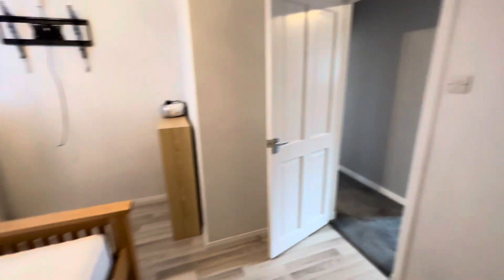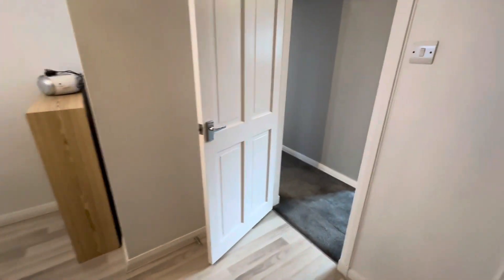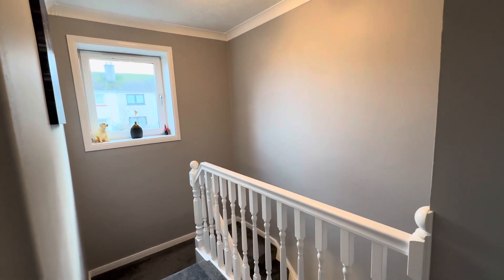All in all, a really nice, spacious, newly decorated, newly fitted three-bedroom house here on Gateside Drive in the heart of Garthdee. Thank you very much for attending this virtual viewing.